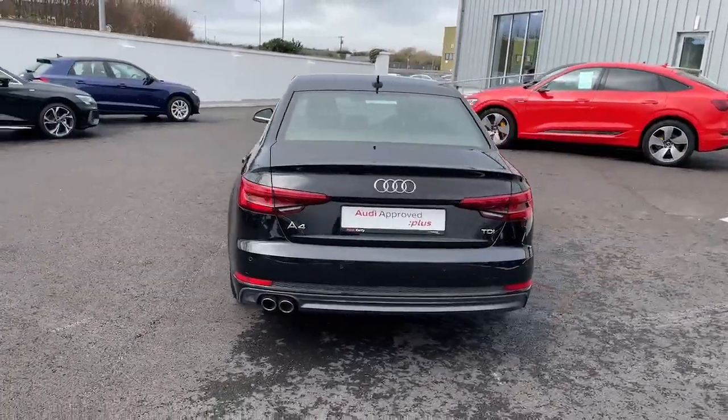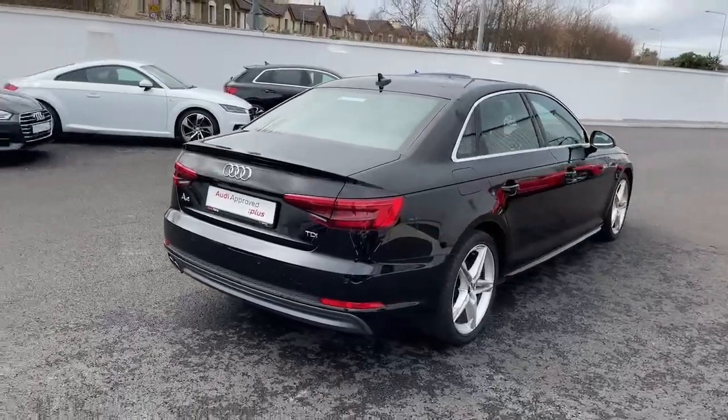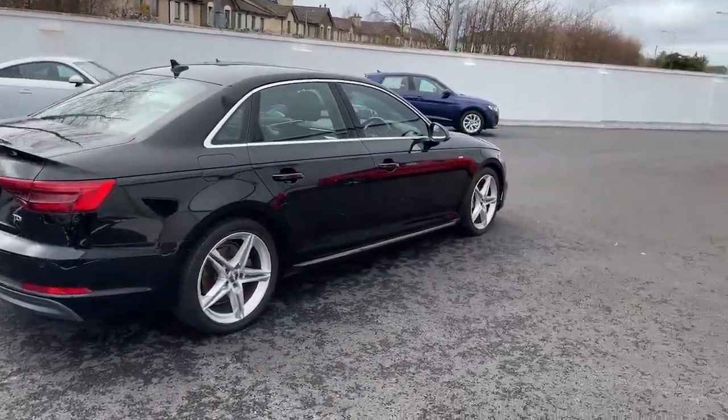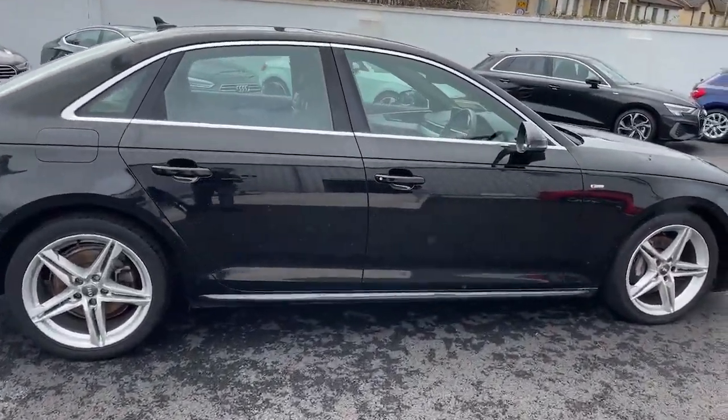Don't miss out on this opportunity. Call us or visit our website at audikerry.ie for more information. Upgrade your driving experience with the Audi A4, where performance meets perfection.